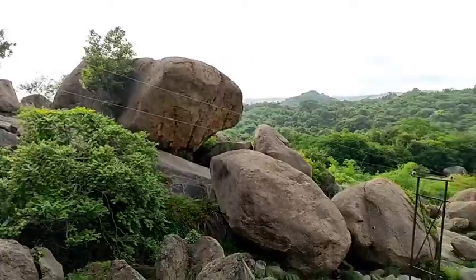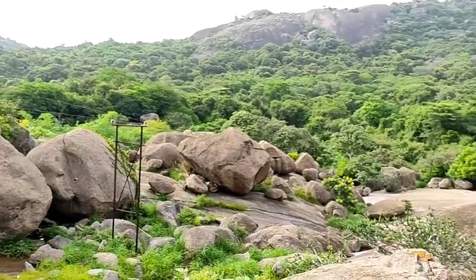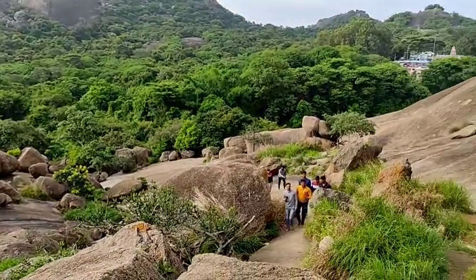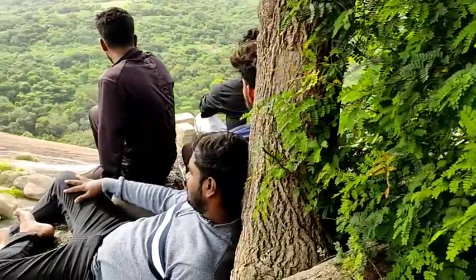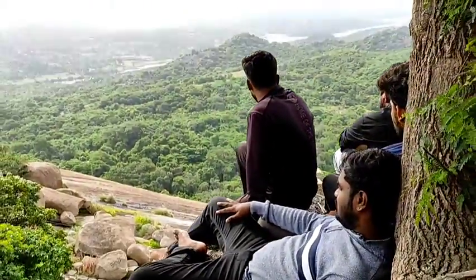There is greenery at the top. This is almost 45% — it is high for me.